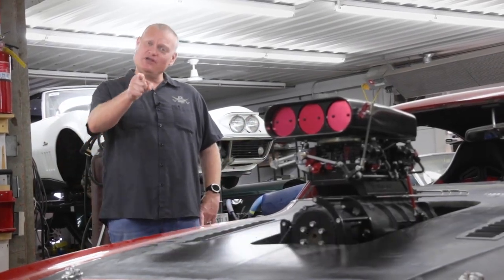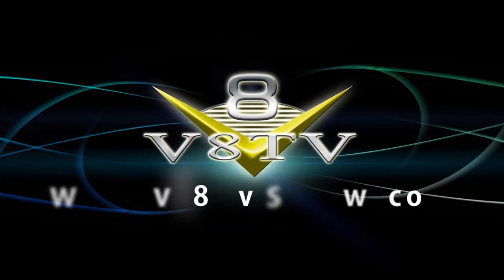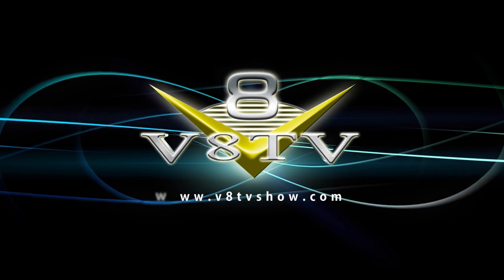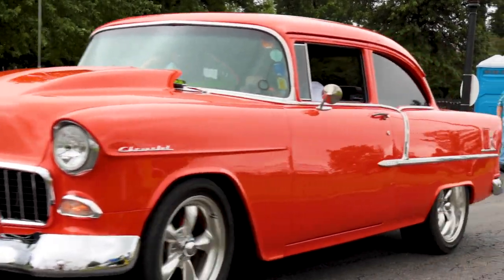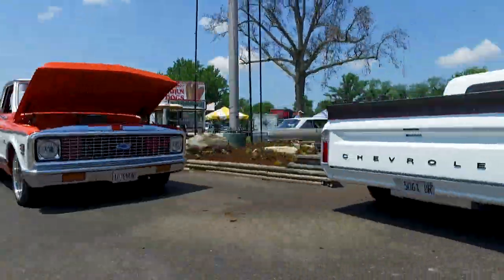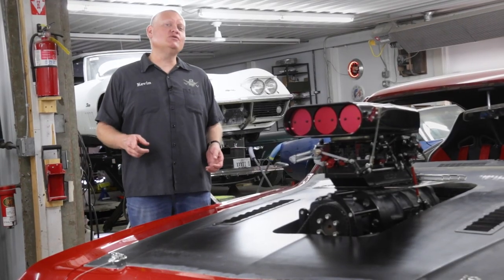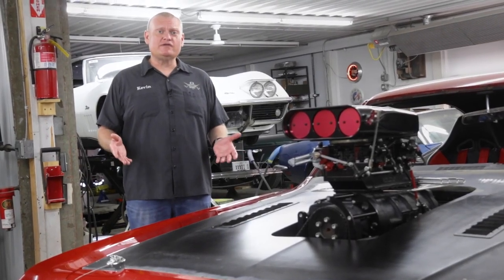The world is returning to normal and that means the return of the Street Machine Nationals. The Street Machine Nationals is a great outdoor event held in the beginning of June at the Duquoin State Fairgrounds.